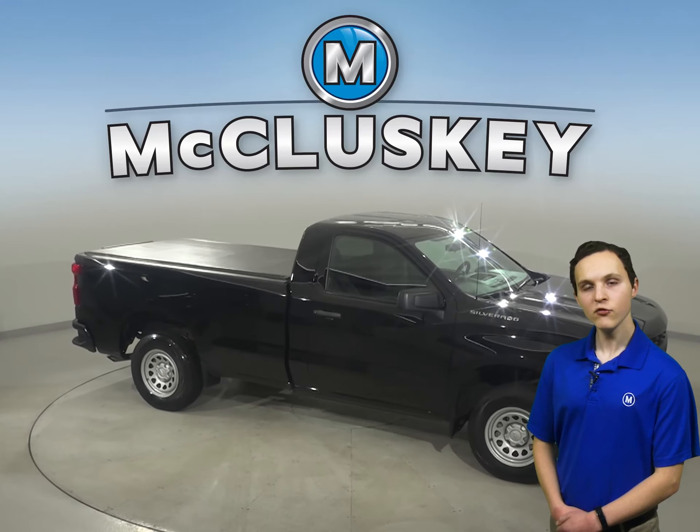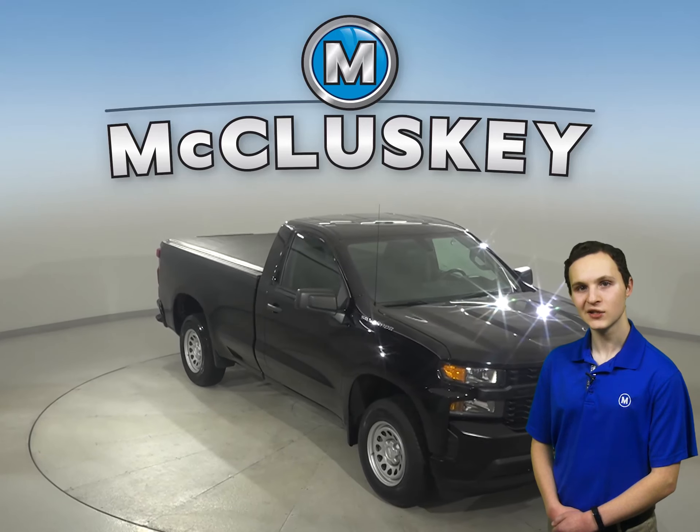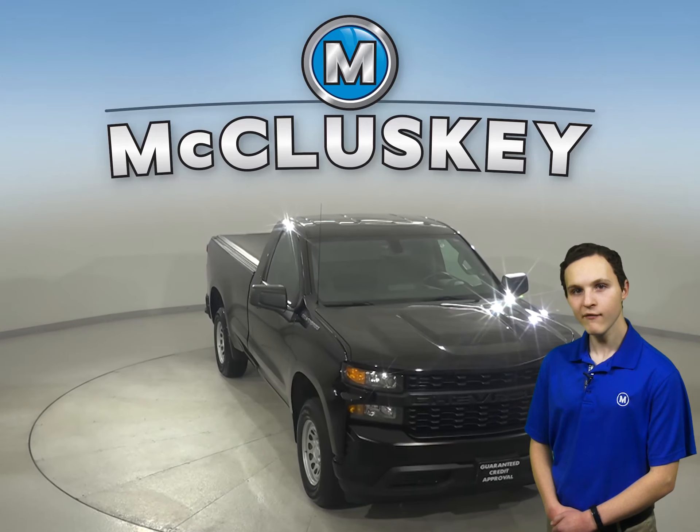Check out this Chevrolet Silverado 1500 today with our free 48-hour test drive and see why you're going to love this truck. Come in today and discover why this should be your next vehicle.